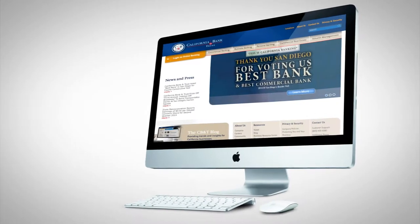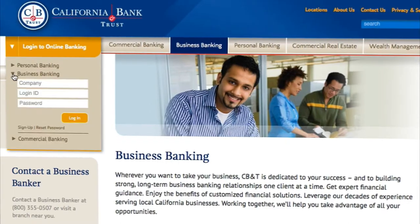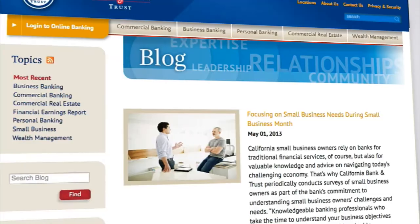We created a robust content strategy and developed personas and user flows, making a more engaging user experience and supporting lead generation. We also implemented a new CMS that allowed us to improve security and design workflows to streamline publishing.